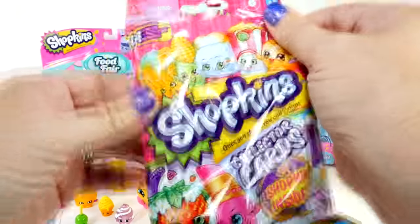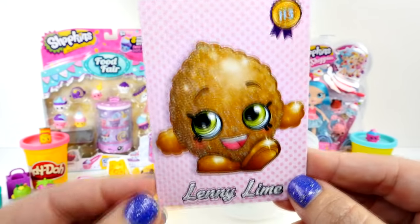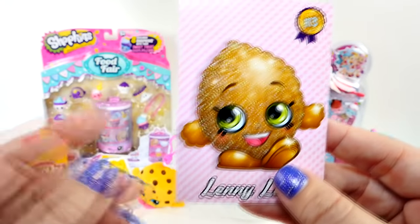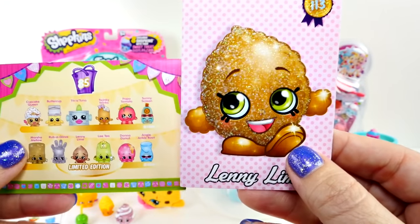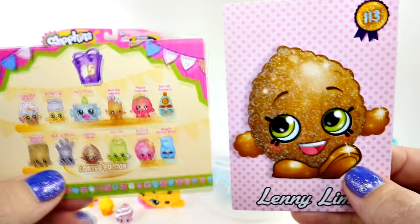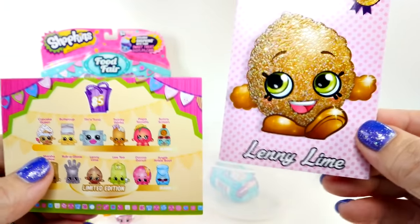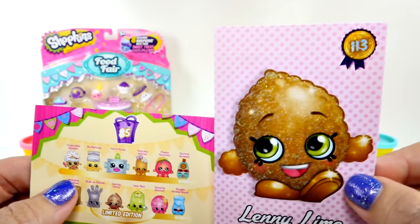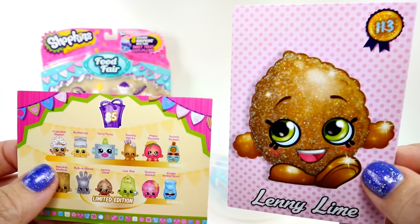Look what I found in the package - I pulled out the piece of cardboard and there was one card left. There were 14 in the package. I was just saying I'd really love to get a limited edition - and now we have one in a card! Lenny Lime. Now I'm used to limes being green, not gold. But he sparkles! So that's really cool.